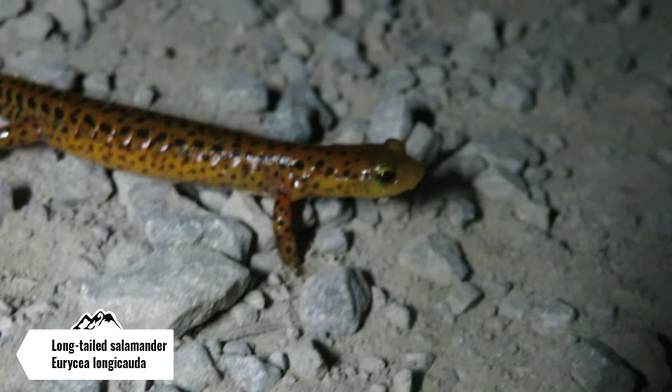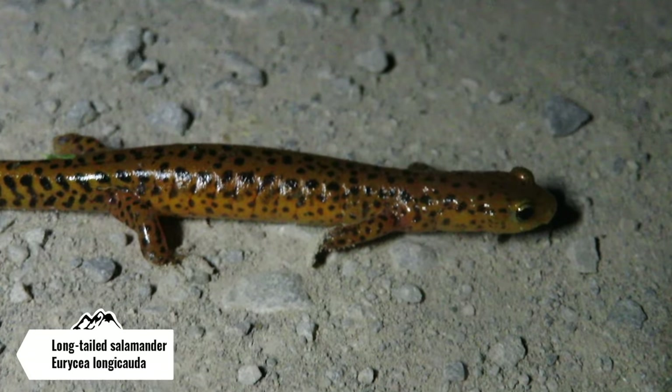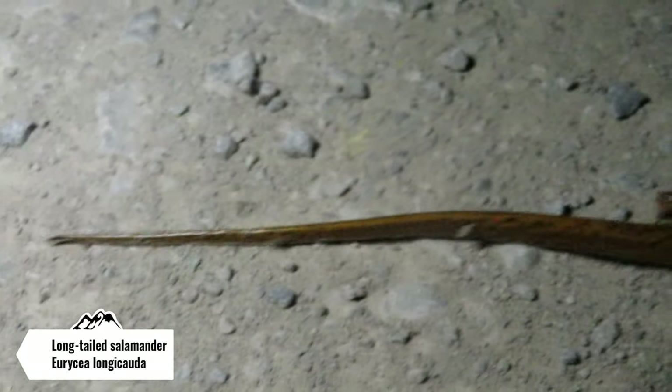Check this out guys — this is a huge long-tailed salamander I just caught crawling across the road. This is probably one of the biggest long-tailed salamanders I've ever seen. Look at the size of that tail — you can tell why they get that name. Absolutely beautiful salamander. I haven't seen one of these this year yet, so this is probably my first one for the year. I just love that pattern they have on them. Awesome — I'm gonna get this guy off the road and we're gonna keep herping, but this is a pretty awesome start to the trip.